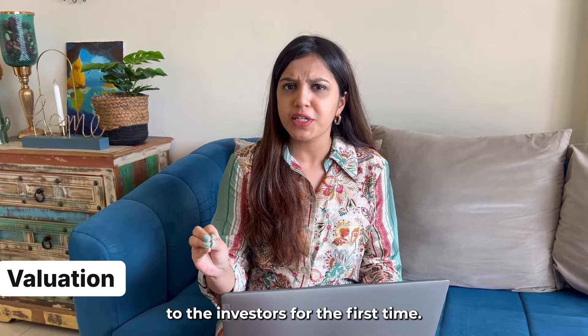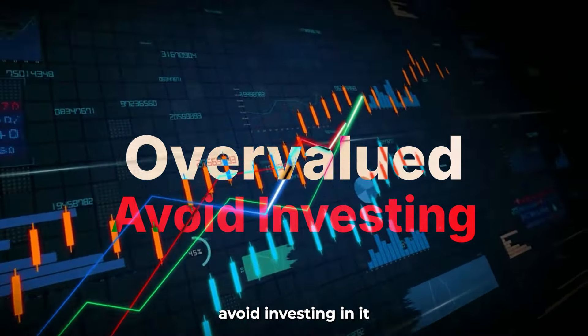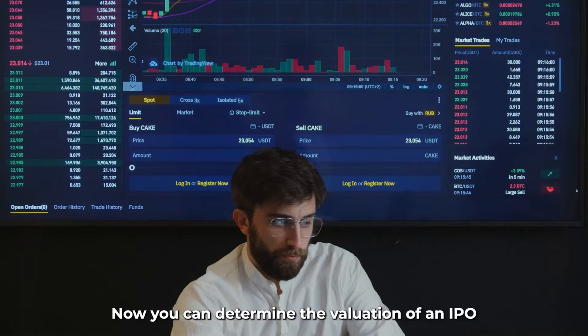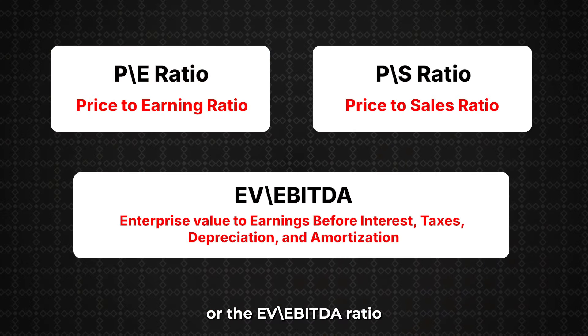Number 5: Valuation. The valuation of an IPO depends on the price at which shares are issued to investors for the first time. If an IPO seems overvalued, avoid investing in it. But if it seems fairly valued, then bid to get higher returns. You can determine the valuation by looking at the P/E ratio or the EV to EBITDA ratio.